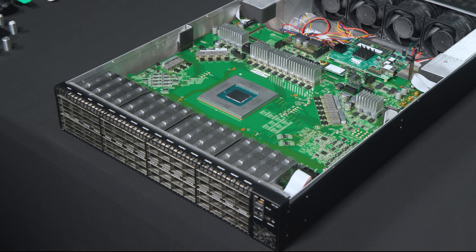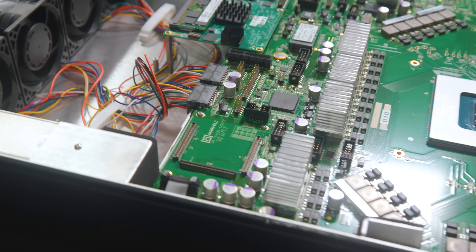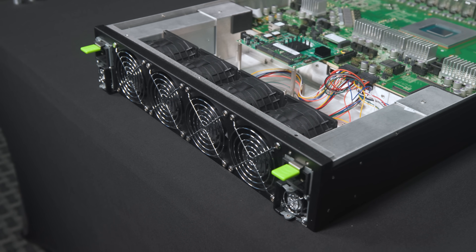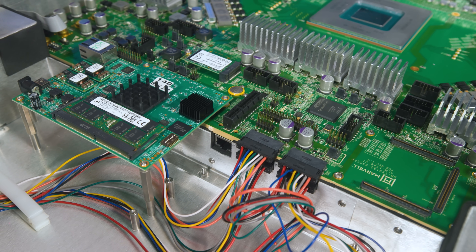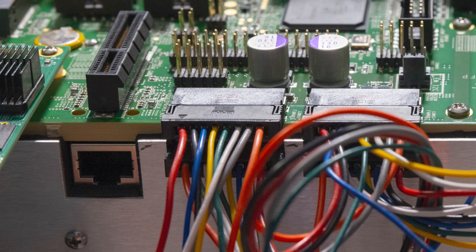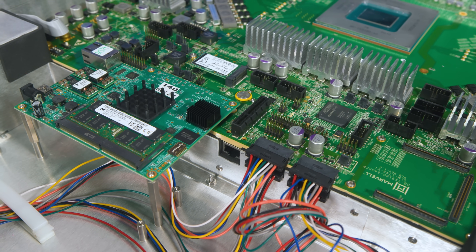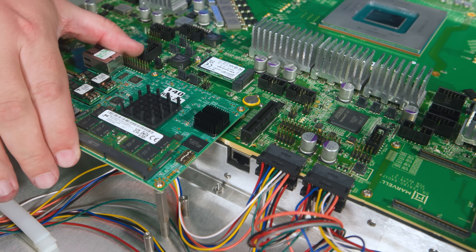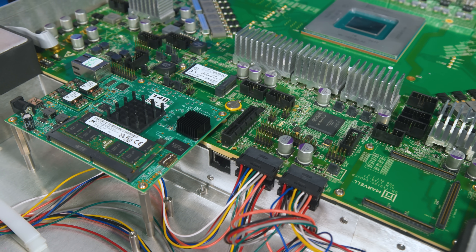With roughly 1.8 kilowatts of OSFP cages, a 500-watt switch chip, and other components, you obviously need serious cooling. There are four giant fan modules in the back, and they're able to cool the entire switch. I also found this little port back here — it turns out the Teralynx 10 has two 10-gigabit ports for management and telemetry. One goes to the COM Express management processor, and the other is just an extra 10-gig network port in the middle of your switch.